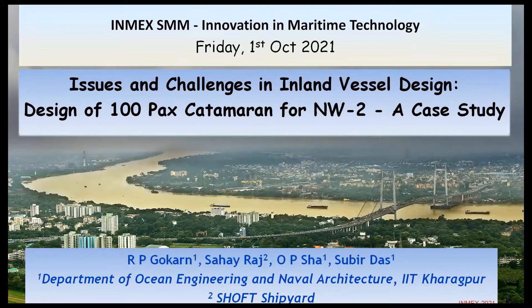Let me introduce the speakers. I'm going to make the presentation, but this work wouldn't have been possible without my teacher Professor R.P. Gokhan, who provided valuable inputs, and the design of the ducted propeller. Mr. Saharaj, the CMD of Shop Shipyard, took the risk of trusting us and going ahead with this new innovative design. All the credit should go to Mr. Saharaj for actually taking up the challenge and implementing it.